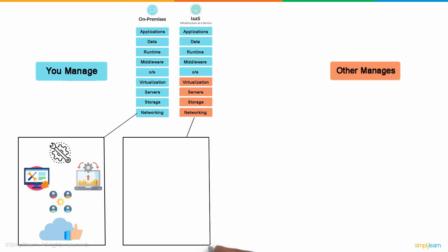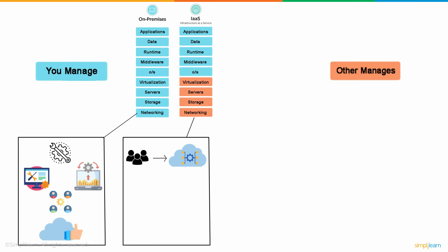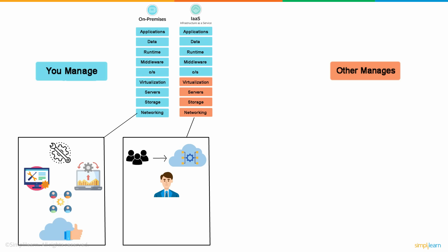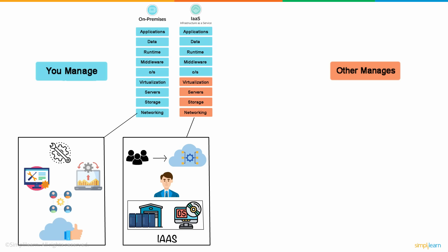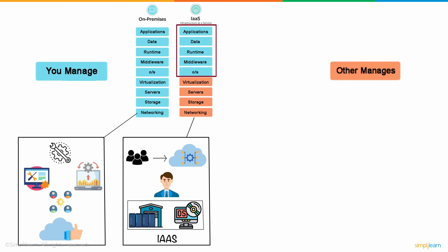IaaS refers to Infrastructure as a Service. It is a cloud service model where users get access to basic computing infrastructure, commonly used by IT administrators. If your organization requires resources like storage or virtual machines, IaaS is the model for you. You'll only have to manage the data, runtime, middleware, applications, and the OS, while the rest is handled by the cloud providers.